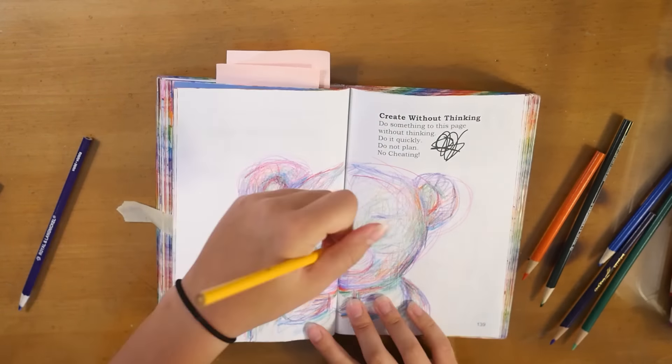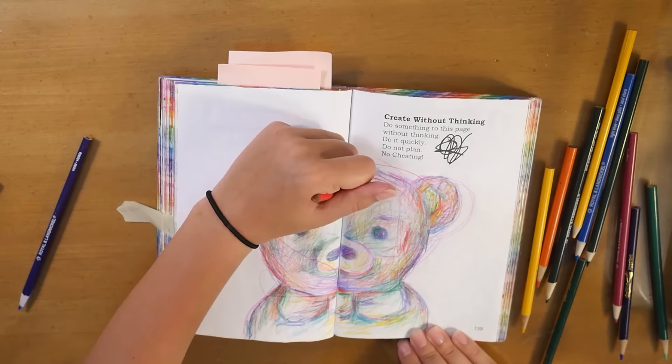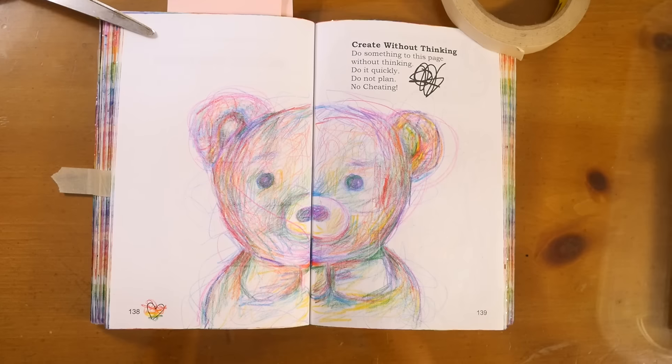This was the quickest page I've made in a while. I didn't want to keep working on it or try to make it better — I kind of love it for its messiness, so I just kept it.